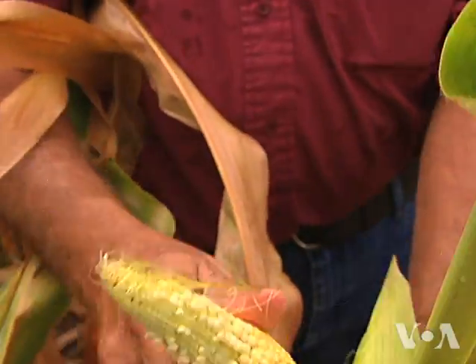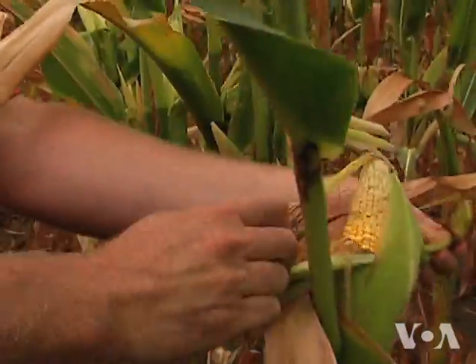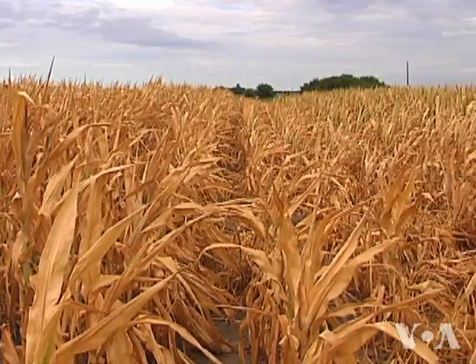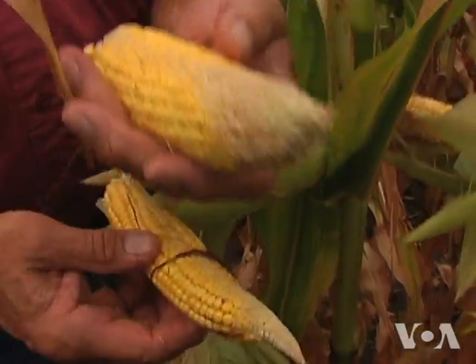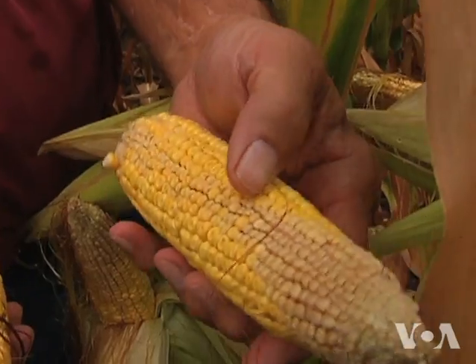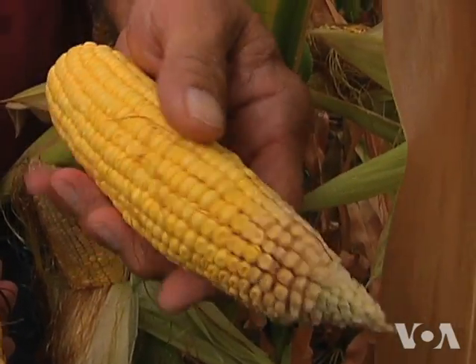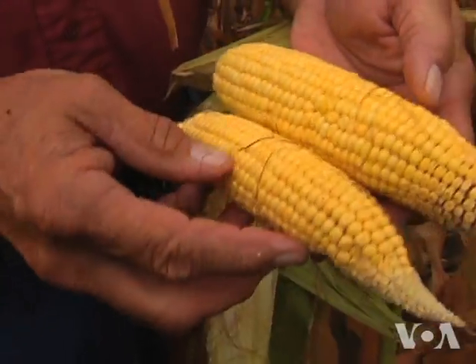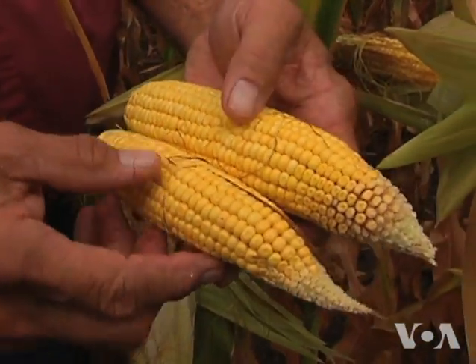But Troutman is one of about 250 U.S. farmers field testing a new kind of corn, genetically engineered to tolerate the stress of drought better than conventional varieties. This ear here has the drought tolerance in it; this ear does not. See the difference in size, difference in kernels.